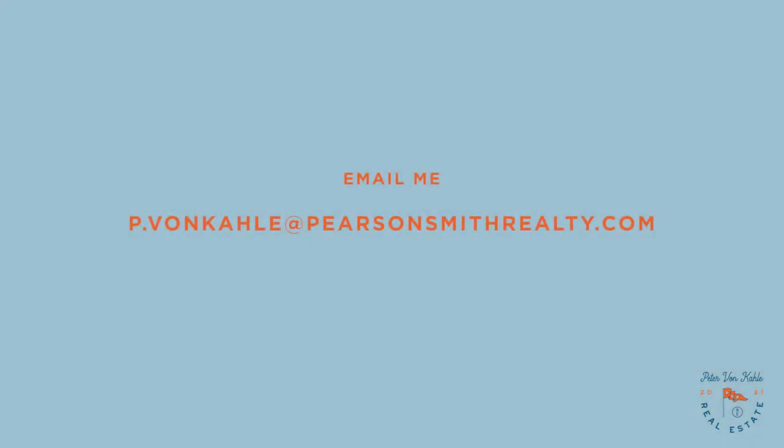The process of buying a home is complicated and requires a lot of different moving parts to be in place. If you're thinking about taking the leap into homeownership, it's important to know exactly what you need to do beforehand so that there are no surprises when closing on your new house. If you're in the Northern Virginia area, I'd be happy to talk with you about any real estate needs you may have. My name is Peter Von Kahl, I'm with the Property Vine team at Pearson Smith Realty, and you can reach me at p.vonkahl@pearsonsmithrealty.com.